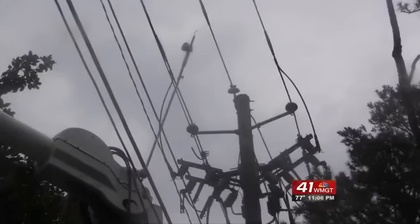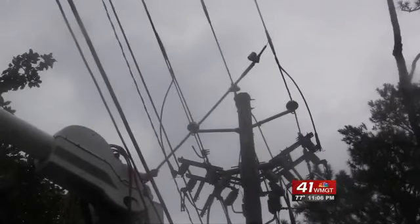In Macon, Elaine Rackley, 41NBC News. Georgia Power says the automated technology is part of a statewide project funded through the smart grid investment grants from the Department of Energy.